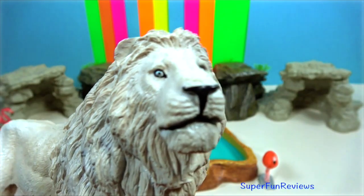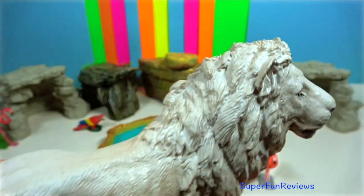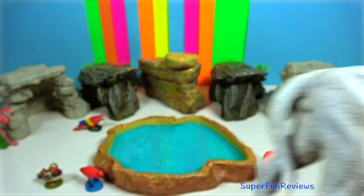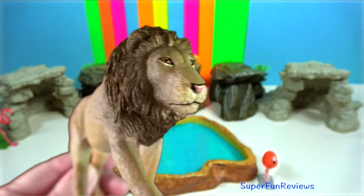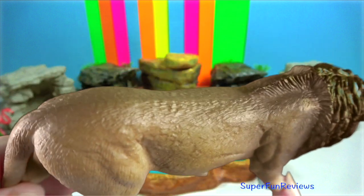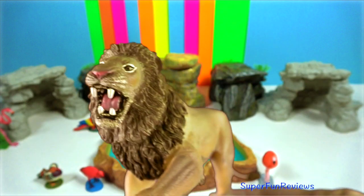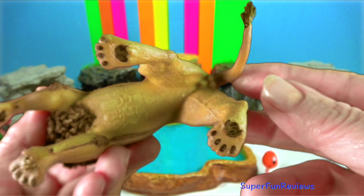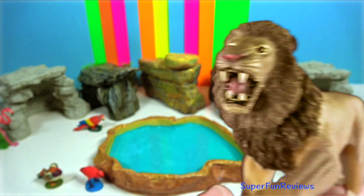A lion is intimidating to look at. Their automatic response when confronted by a large predator will be a fight to the death, especially if the pride is under threat. Lions rely on their teeth as a primary weapon and then make attacks with their claws. Male lions spend their lives fighting amongst themselves for dominance in the pride, so most of the time a lion will have more fighting experience than a tiger.